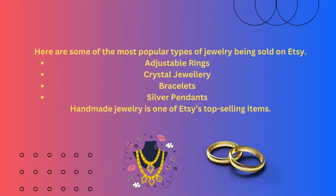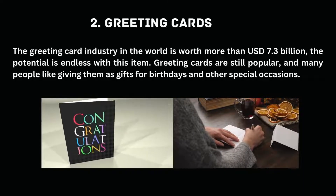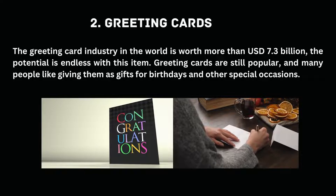Here are some of the most popular types of jewelry being sold on Etsy: adjustable rings, crystal jewelry, bracelets, silver pendants. Handmade jewelry is one of Etsy's top selling items.